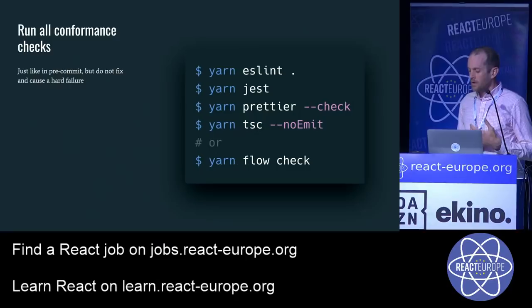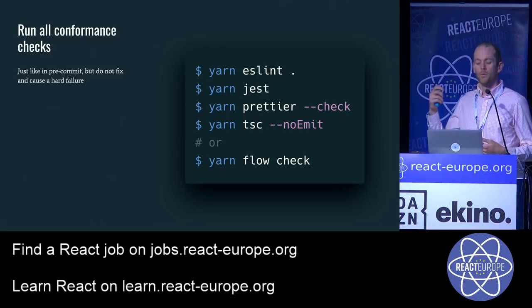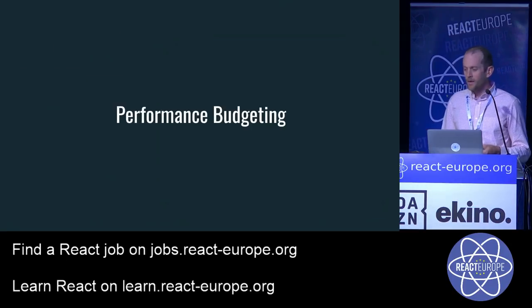The next piece is automating the pull request review. This can be painstakingly slow because too many manual checks are ripe with the possibility to miss or forget things. Don't skip the basics: run all the same conformance checks as on pre-commit — but do the entire thing in CI. It's okay that it takes a bit longer because we're already failing faster on the developer side. We run lint, tests, Prettier, and type checking — either TSC or Flow.